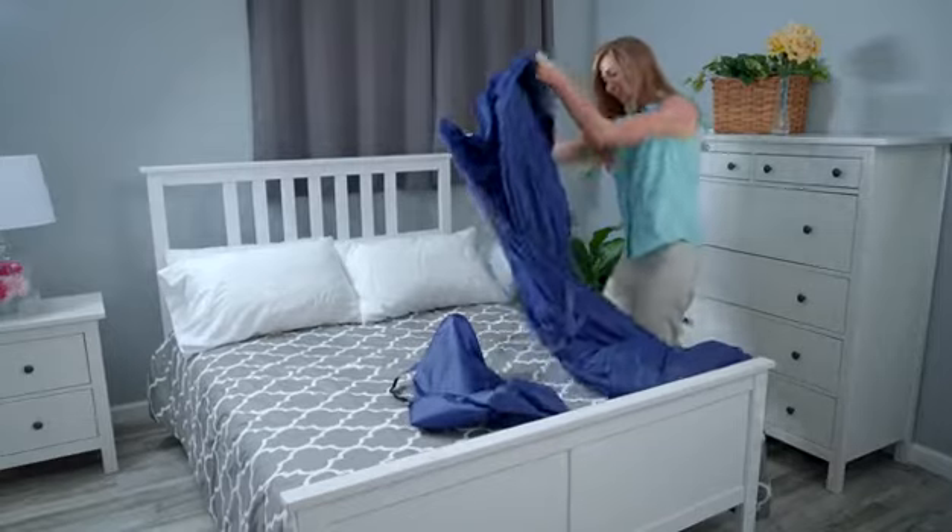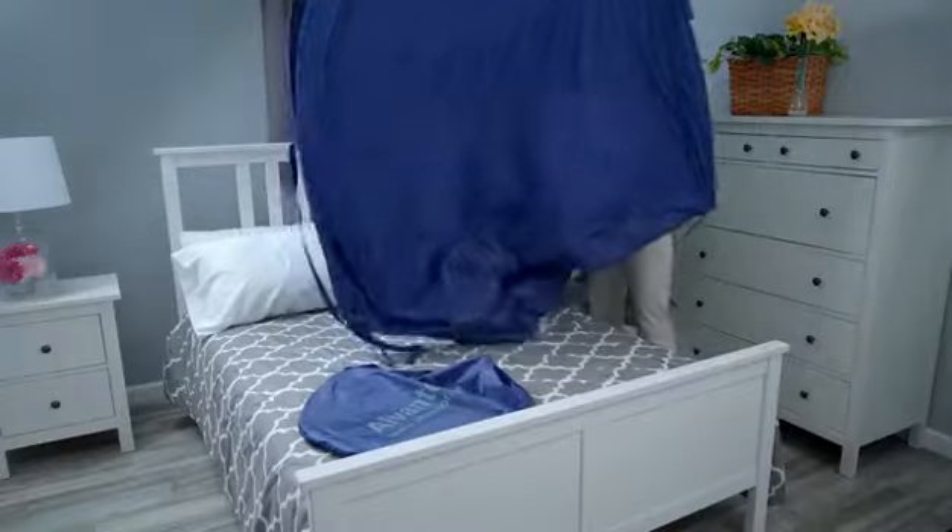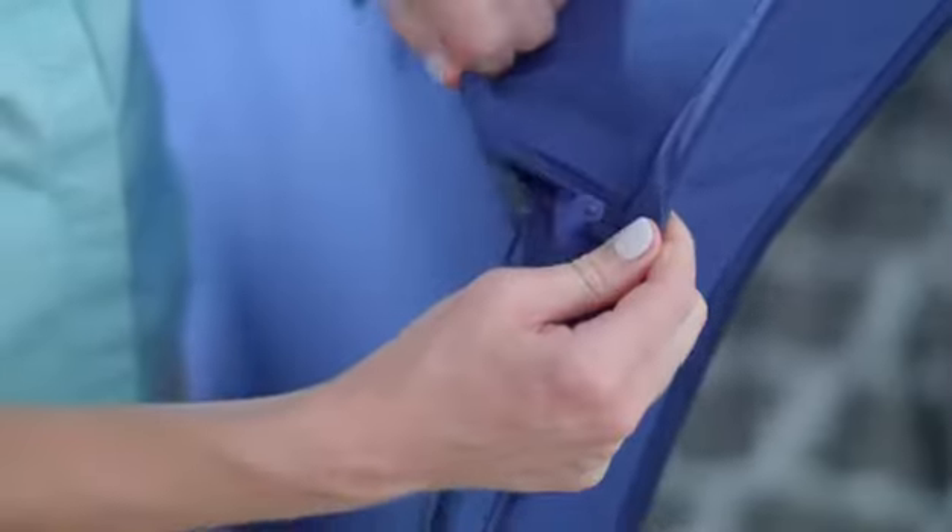The bed tents pop up as easy as any camping tent. You slip the tent out of its handy easy-to-carry pouch, stand it upright, slip three poles into each zippered compartment, and voila!